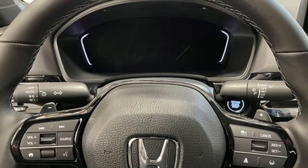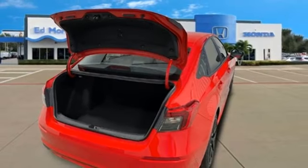Aluminum wheels, gas pressurized shocks, and LED low and high beam headlights.